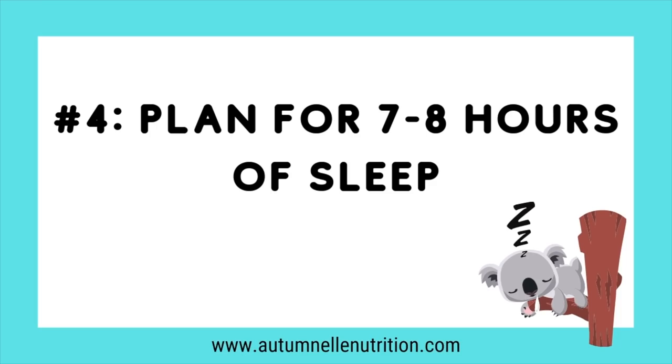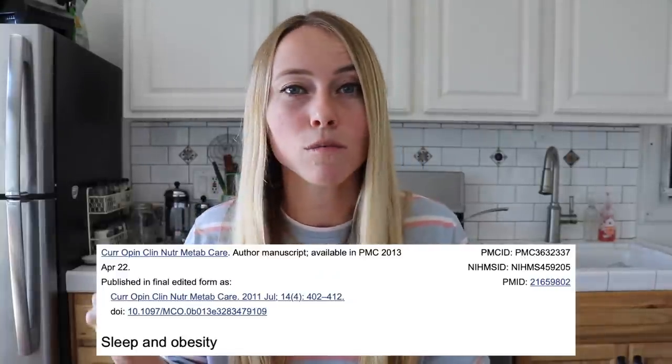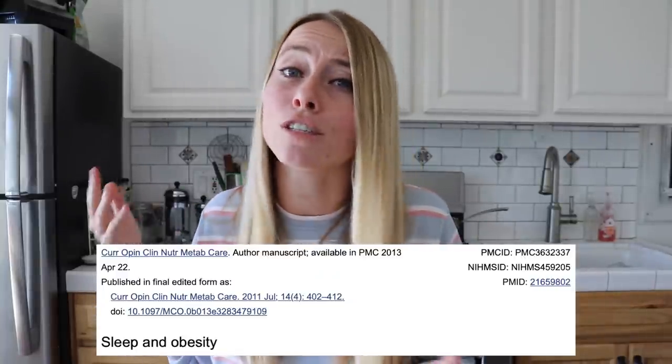Number four: allow for seven to eight hours of sleep each night. Sleep is one of the biggest missing components when it comes to achieving a weight loss goal, especially if reducing belly fat is a concern — poor sleep is strongly tied to increased stress hormone levels and increased hunger hormone ghrelin the next day. Elevated cortisol is strongly tied to increased weight gain around the belly, so prioritize seven to eight hours of sleep to prevent those big spikes in cortisol and hunger hormone.